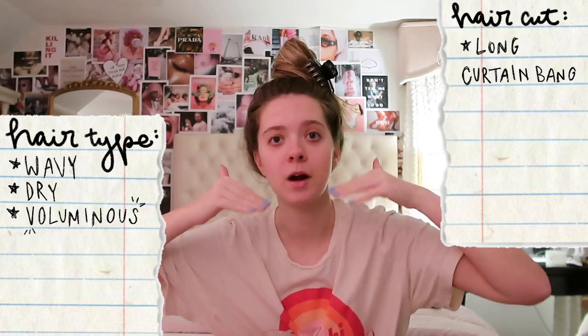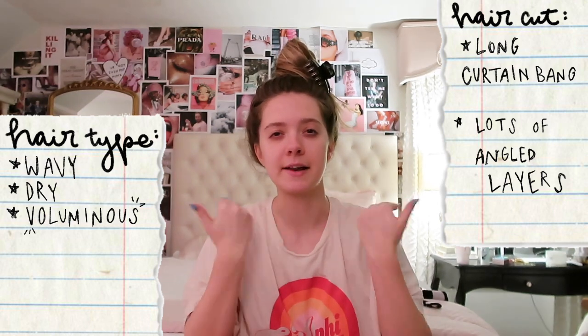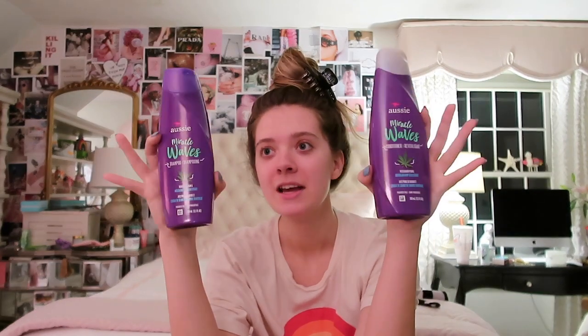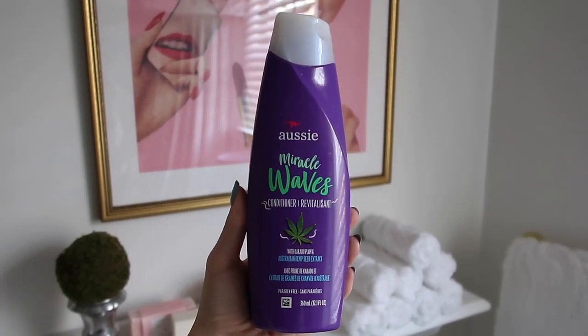My hair type is wavy and dry, and I have a lot of volume naturally, which I'm very thankful for. I have a long curtain bang — my shortest piece is probably right here — and I have angled layers, so a lot of layers in my hair. I'm going to wash my hair with the Aussie Miracle Waves shampoo and conditioner. It cleans and restores without weighing it down, which is perfect if you have weighty or wavy hair.